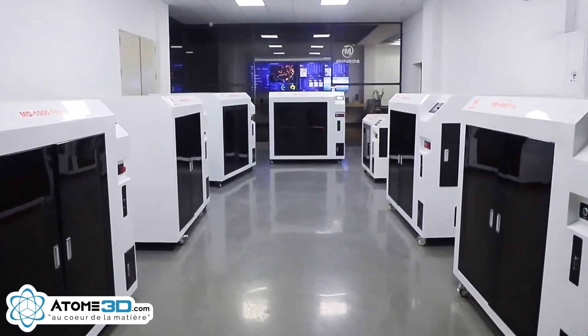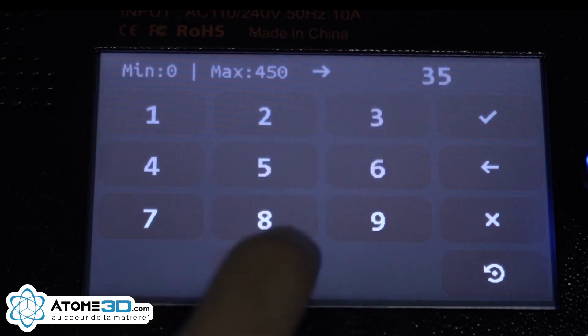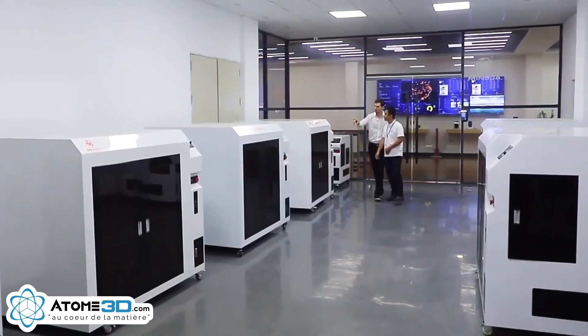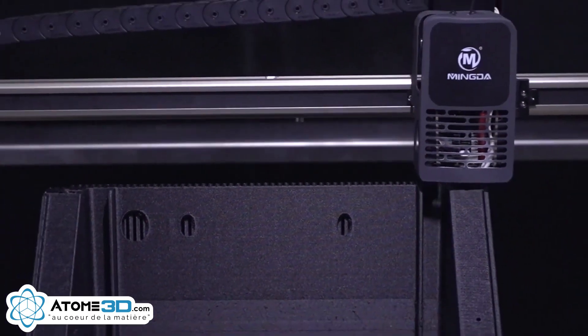With the new generation high-temperature direct-drive extruder, it can heat up to 350 degrees, which can support printing various engineering materials.